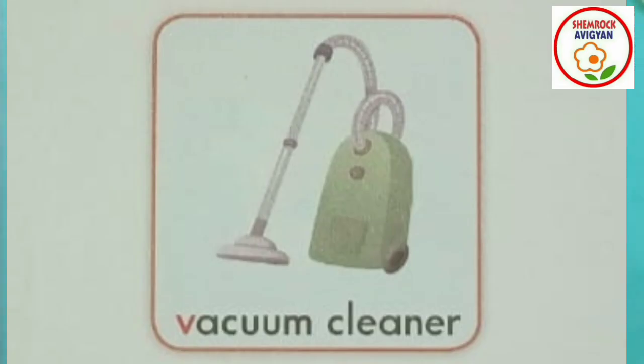Now flowers, what is this? This is an electronic machine — it's a vacuum cleaner. A vacuum cleaner helps in cleaning our house. Can you see the vacuum cleaner? V for vacuum cleaner. V for vacuum cleaner. Very good!